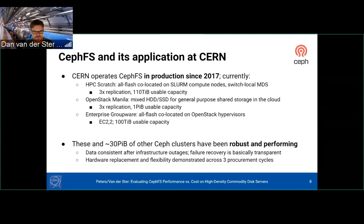At CERN, we've had CephFS in production since 2017. We currently have three use cases: HPC scratch areas with triple replication where OSDs are co-located on compute nodes; OpenStack Manila used massively at CERN with one petabyte usable capacity; and on-prem groupware with CephOSDs co-located on OpenStack hypervisors running erasure-coded CephFS. These and more than 30 petabytes of other Ceph clusters have been robust. Failures are transparent to users, and we've been through three procurement cycles replacing and rebalancing data successfully.